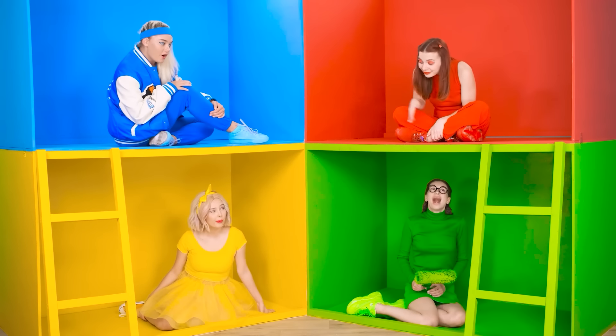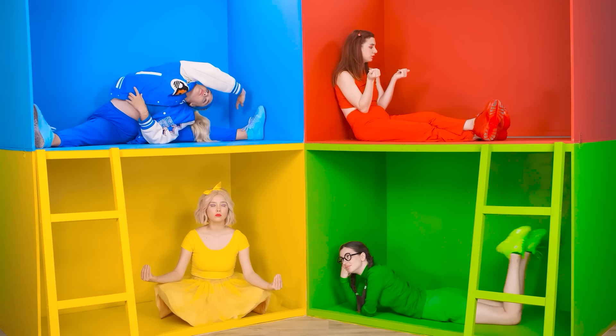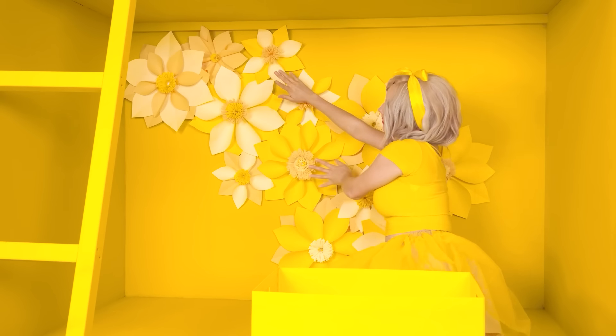Hey, girls! We're doing great! That's right. We also need to decorate the room. What do I have here? Such lovely flowers! I'll take them all. And now I'll throw them on the wall. Wow, how beautiful it turned out!